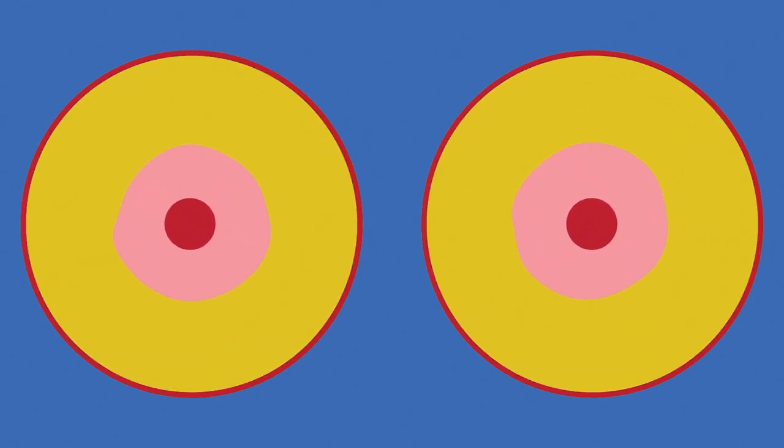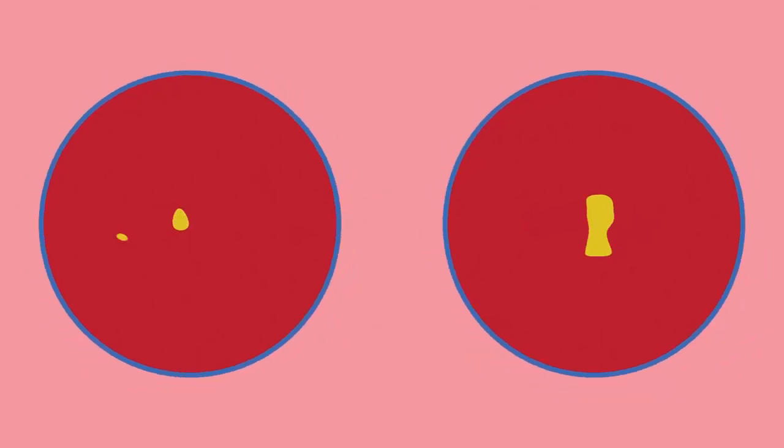On the outside, the nipple gets bigger, and the areola gets more obvious. On the inside, we grow fatty tissue that determines size, and connective tissue that determines shape.